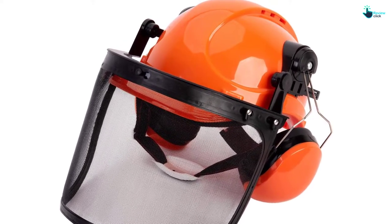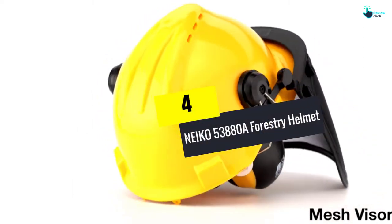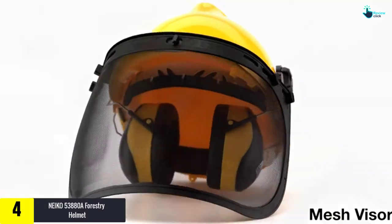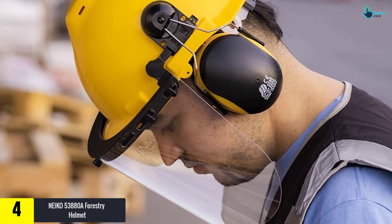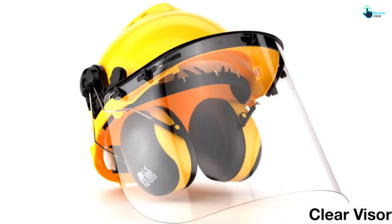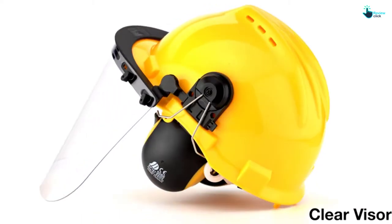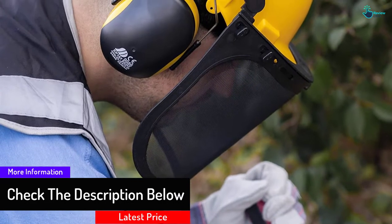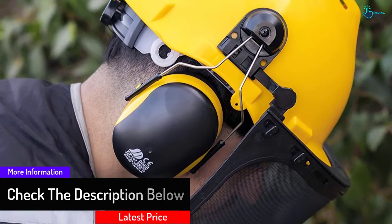At number four, we have the Nico 53880A forestry helmet with adjustable size. This is an impact-resistant helmet that will keep you safe when handling risky jobs like forestry and construction work. It comes with a foam headband and soft plastic lining for comfort, and the earmuffs are well cushioned to keep your ears safe and comfortable. It has met required standards and comes with CE approval.